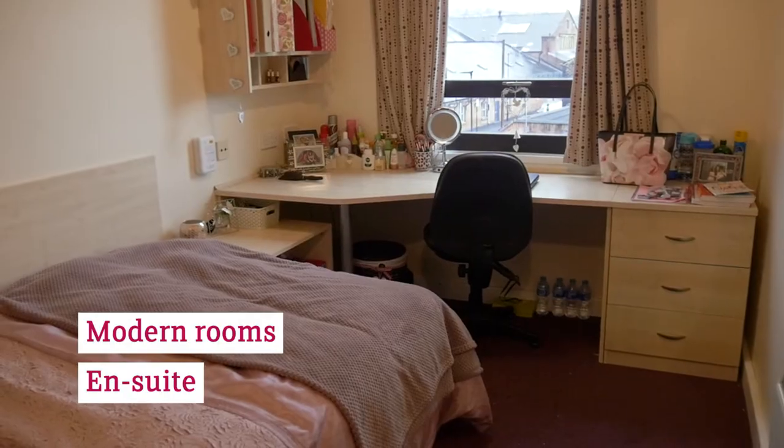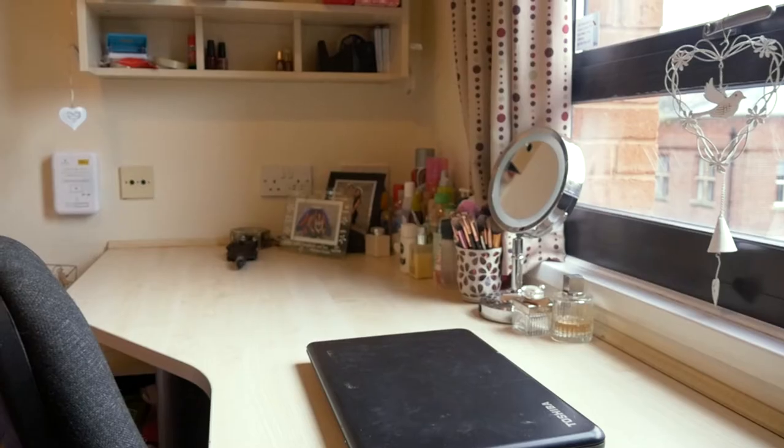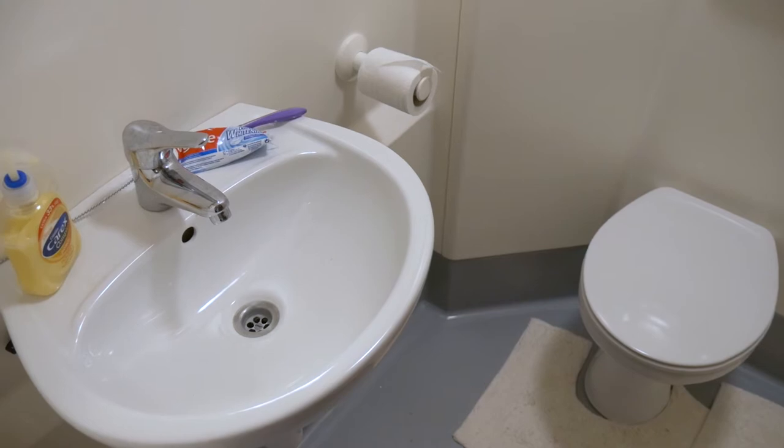My bedroom here at the Anvil is great. It's got a really big bed, really comfortable. The desk size is really good as well — it's right next to the window so it's really bright. There's a lot of storage generally around the room. The wardrobe is quite large and above it there's two cupboards which you can fit a lot of stuff in. There's a nice en-suite with a shower and a sink, which is really great so you haven't really got an excuse to be late for lectures.